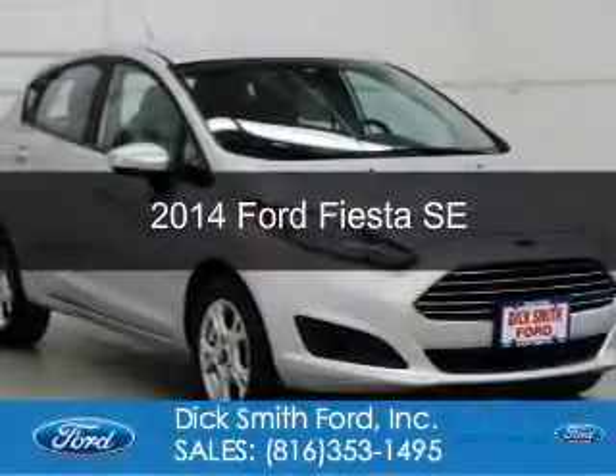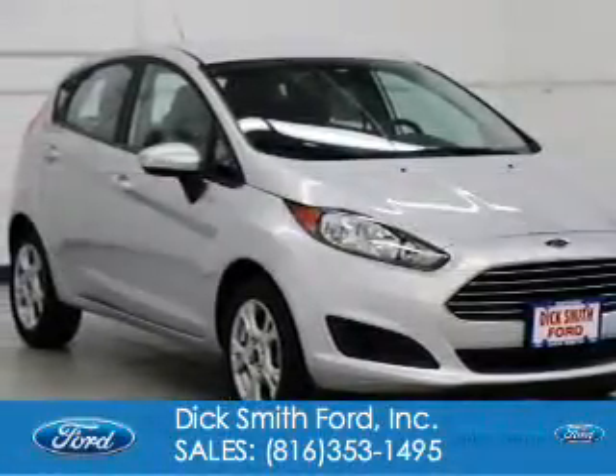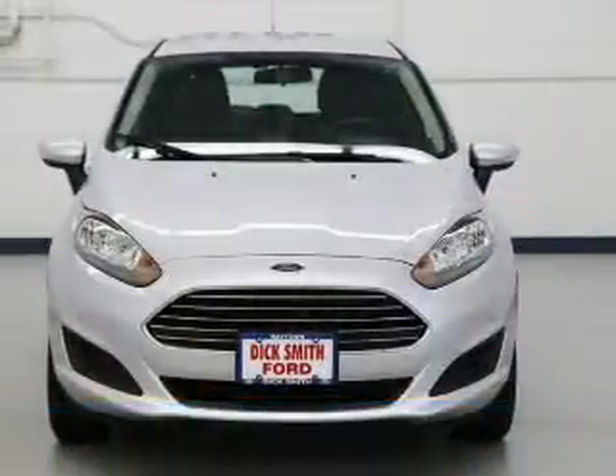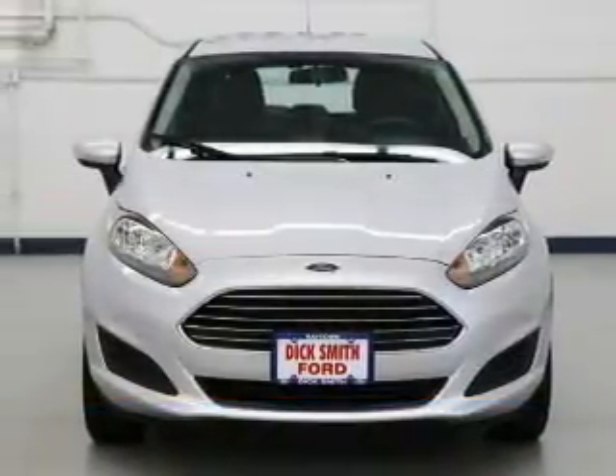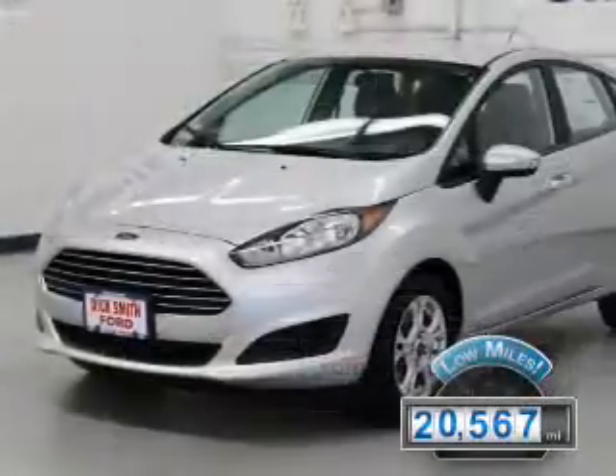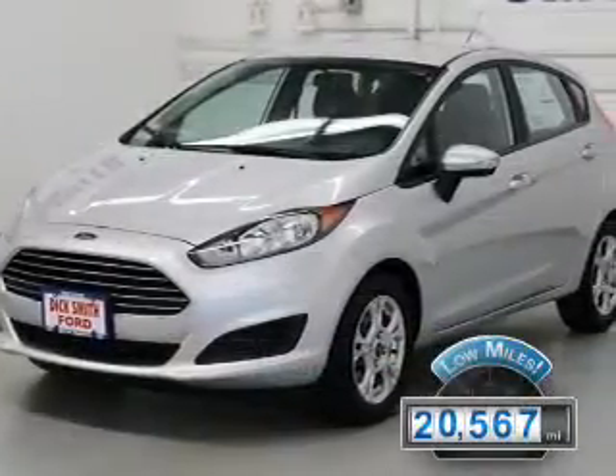This is a used 2014 Ford Fiesta. It's powered by front-wheel drive, a 1.6-liter four-cylinder engine, and a six-speed automatic transmission. With fewer than 25,000 miles, this vehicle has a long road ahead.